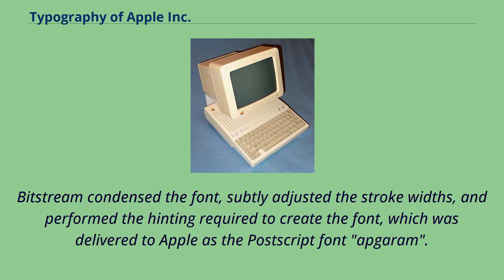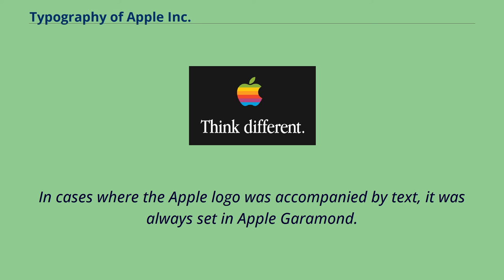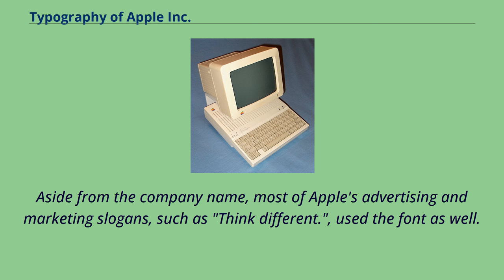Bitstream condensed the font, subtly adjusted the stroke widths, and performed the hinting required to create the font, which was delivered to Apple as the PostScript font. In cases where the Apple logo was accompanied by text, it was always set in Apple Garamond. Most of Apple's advertising and marketing slogans, such as 'Think Different,' used the font as well.